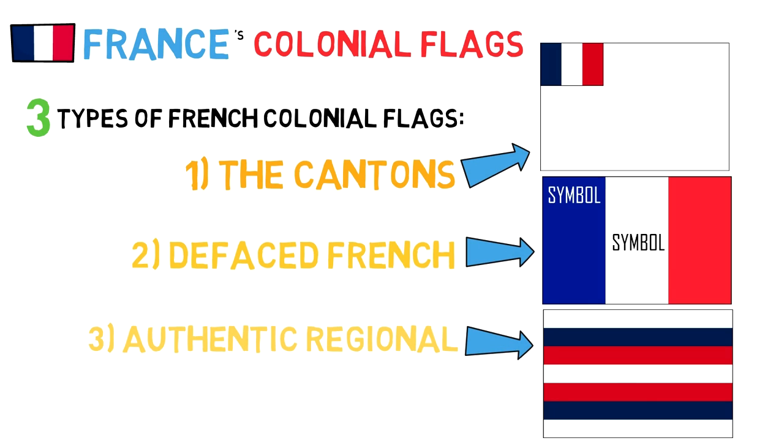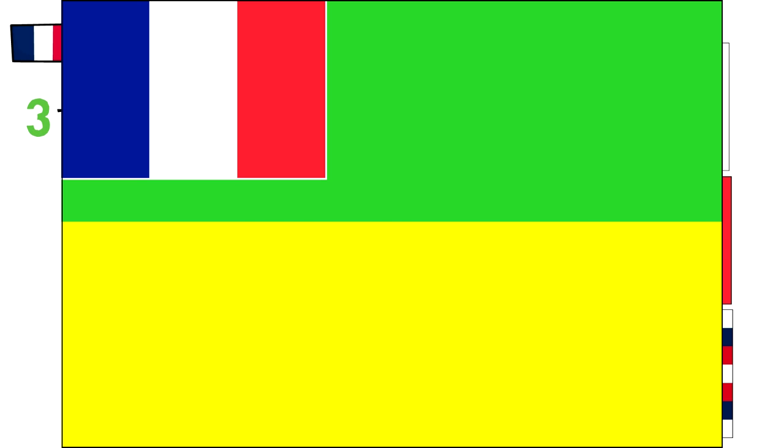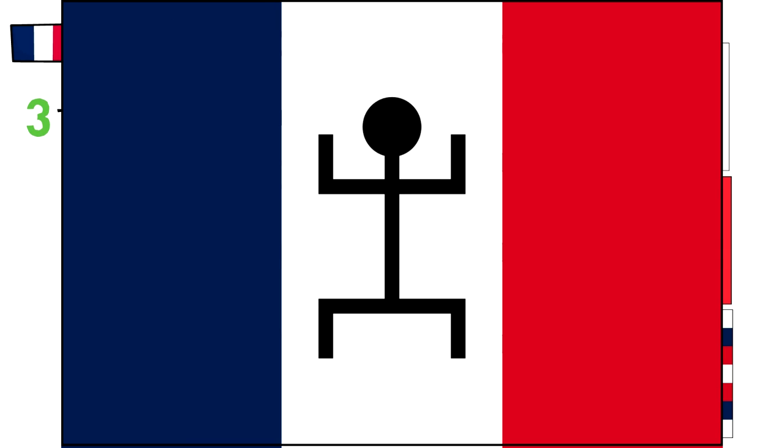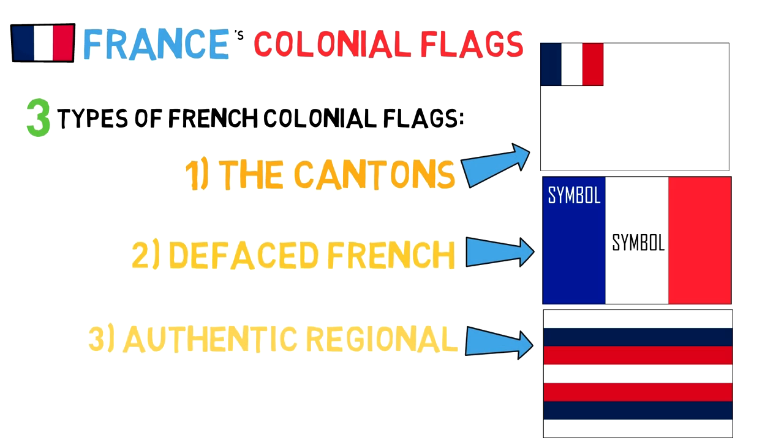A few examples of the canton flags are the flags of Annam, Laos, Togo, Gabon, Tunisia, some Middle Eastern regions, Morocco, Tahiti, and the French Congo — and we could see throughout them that the size of the canton changed a lot. Examples of the defaced national flag are the flags of Lebanon, Montagnard, the Thai Autonomous Territory, French Sudan, Wallis and Futuna, and others. The third category is demonstrated in the flags of Cambodia, French Senegal, Upper Volta, Madagascar, Thai Don, Algeria, and Sipsong, with Algeria, Sipsong, and Madagascar being the examples of French color schemes.